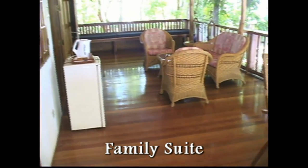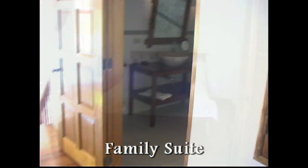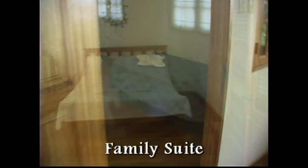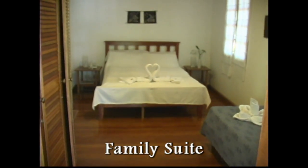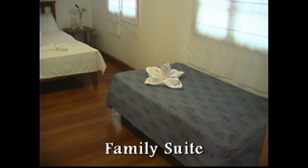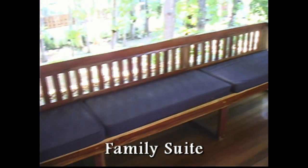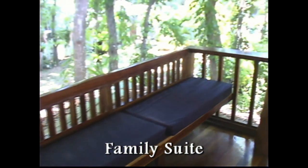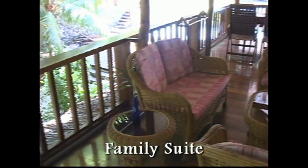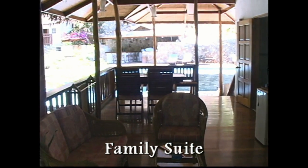This is going to be the family suite. It has a very large deck area and a huge bathroom with a large shower. The family suite is 70 square meters with two baths. Look at this beautiful sofa here that sits out on the deck — it's really nice. What a great place for a family to spend an afternoon, and you're right next to the pool.